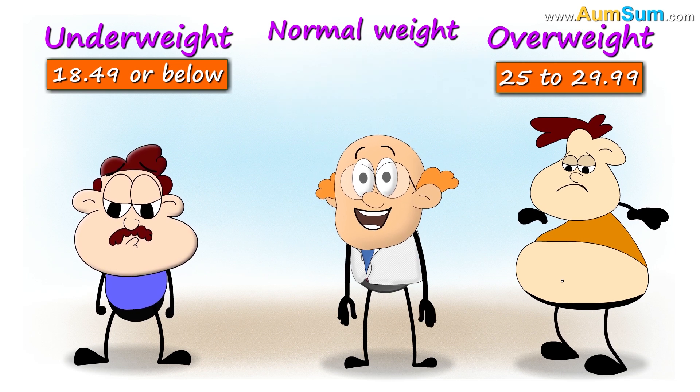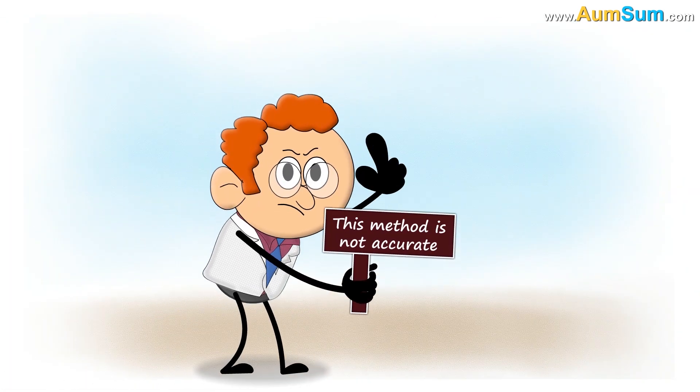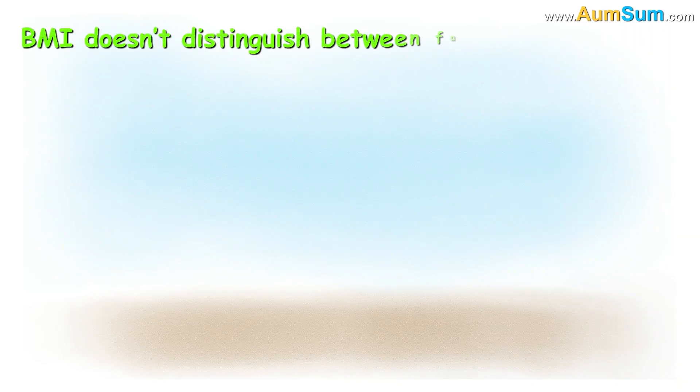BMI helps doctors to categorize our overall health. However, some experts think that this method is not accurate, because BMI doesn't distinguish between fat and muscle mass.